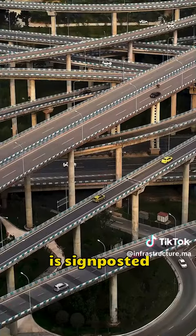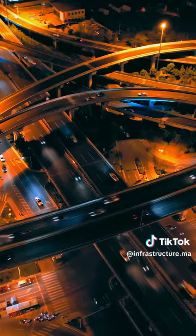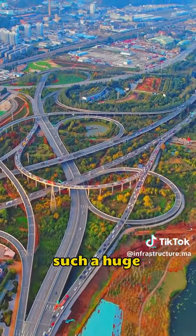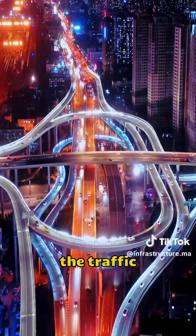Each direction is signposted. If you follow the signs, you'll be able to cross the bridge quickly. As the city grows more and more three-dimensional, overpasses are designed to accommodate such a huge amount of traffic. It's really good to improve the traffic congestion.